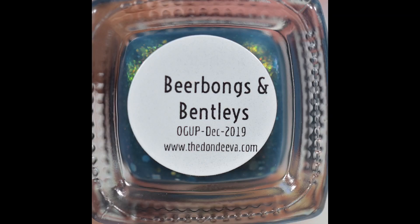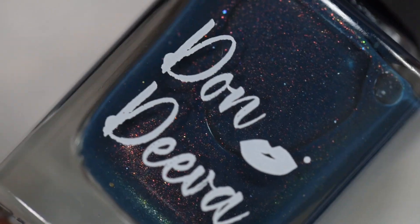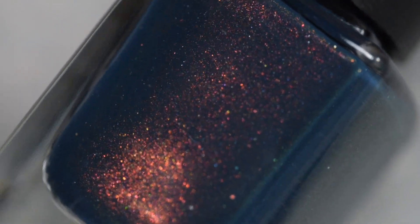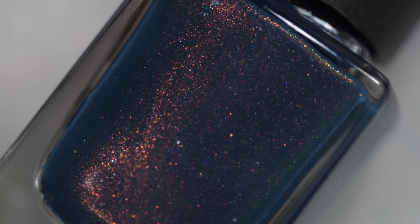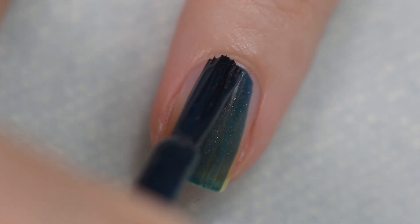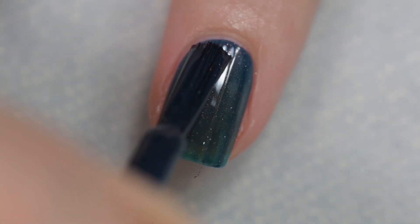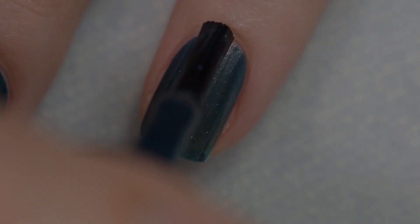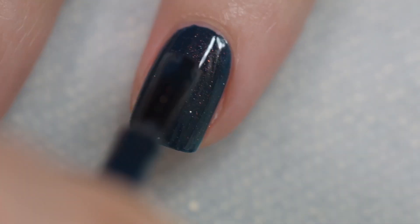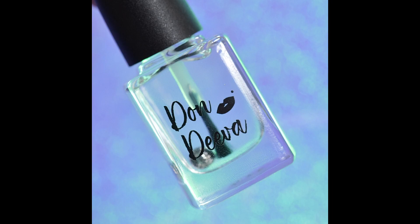Next up is Beer Bongs and Bentleys. This is going to sell for $17 and is described as a blue-gray base with the original unicorn pea, hollow flakes, and a pinch of micro hexes. The formula is excellent — it is a very opaque color so I would recommend a base coat if you're more prone to staining. It did not stain me, but everybody's different, so err on the side of caution with more pigmented colors. The formula went on very smoothly and evenly, won't be difficult to remove, and nothing will dry textured. My swatches show two coats of Beer Bongs and Bentleys and a glossy top coat.